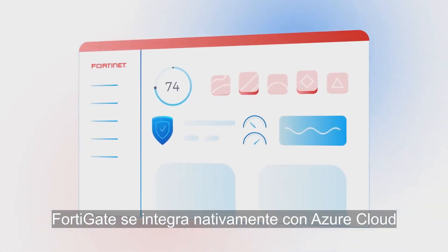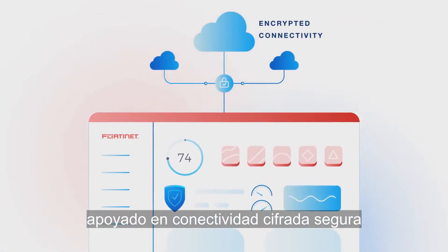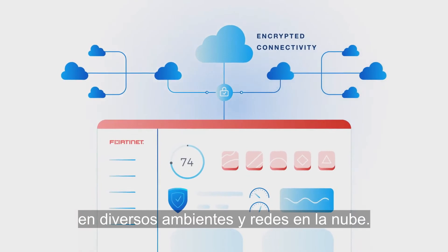FortiGate is natively integrated with Azure Cloud for seamless security management, supported by secure encrypted connectivity across multiple cloud networks and environments.